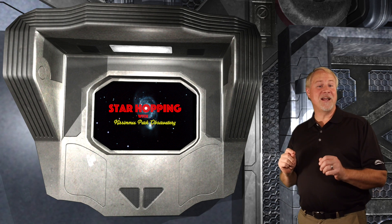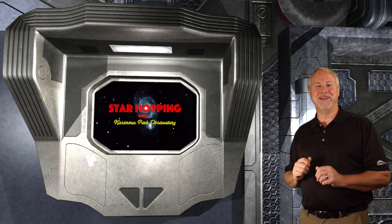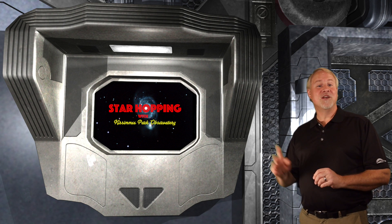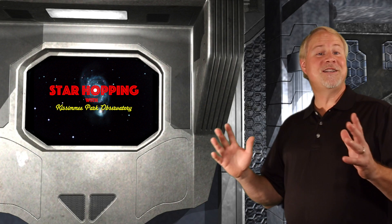I have some exciting announcements of some big changes coming to Star Hopping — don't worry, they're all good. I'll fill you in on all that stuff next time, so make sure that you subscribe here on our YouTube channel or on iTunes if you're a podcast listener. So on to this week's episode.